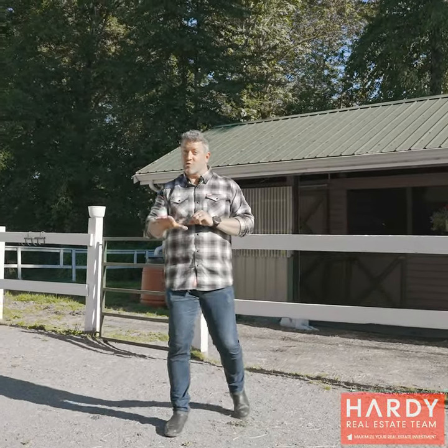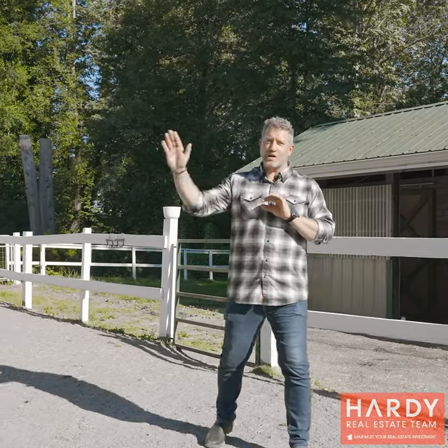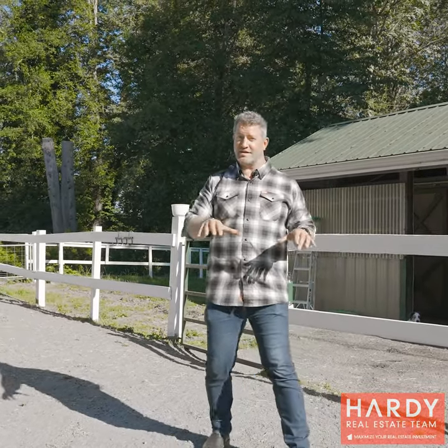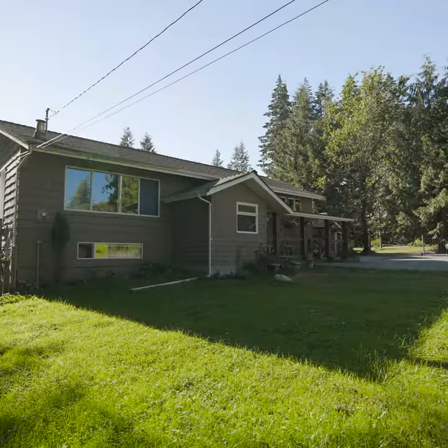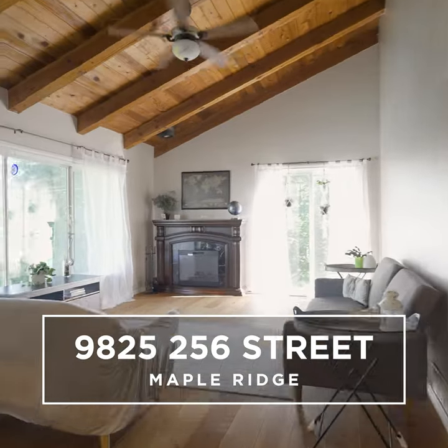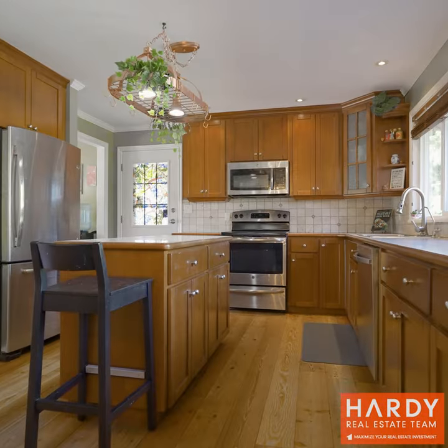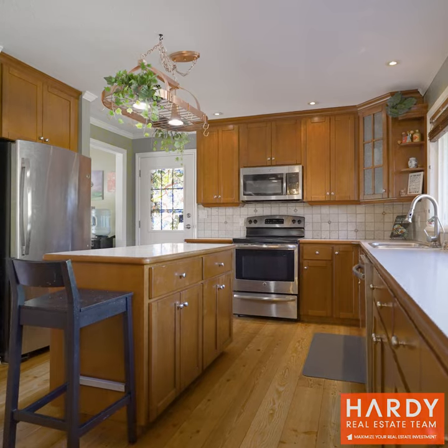Hey, so if you've ever wanted to have your horse at your own property — just under an acre, so not too much to take care of — and just be a quick riding distance away without having to put it in a trailer, this is the property. This is on 256 in Maple Ridge, super central, really close to all levels of school, close to shopping, your grocery store, and things like that. It's an awesome Harvey Farm property. You're going to love it. Let's have a quick look.